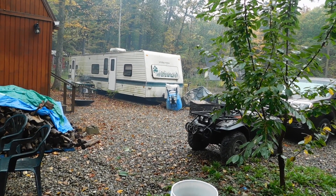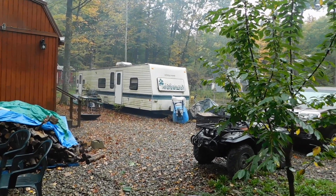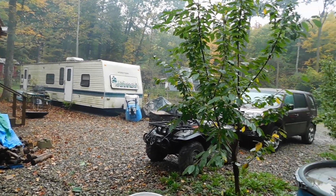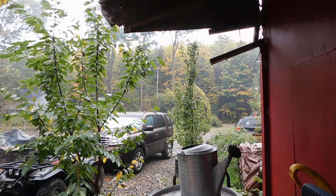Hey everybody, PrepperNurse1 here. Today is Wednesday, October 2nd, 2019. It is a very, very rainy day here today at the homestead. We've got a light, misty rain going out here right now.